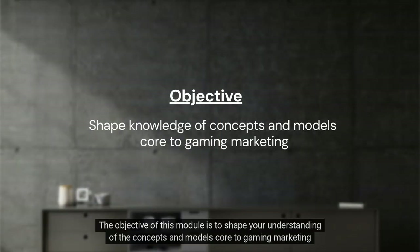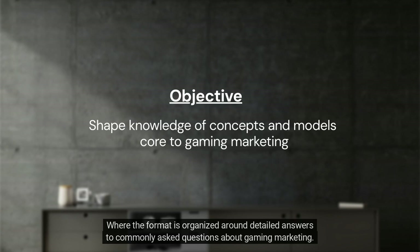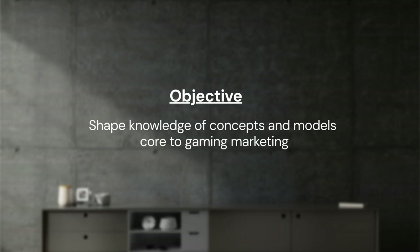The objective of this first module is to shape your understanding of the concepts and models core to gaming marketing practice, where the format is organized around detailed answers to commonly asked questions about gaming marketing. Let's get started.